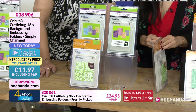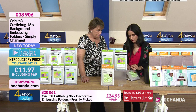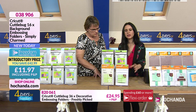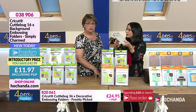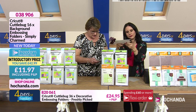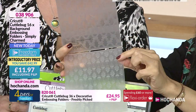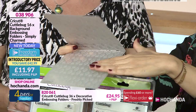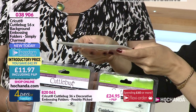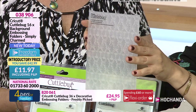We should talk about what an embossing folder actually is. This is what CuttleBug revolutionised the industry with. Basically, you have a positive and a negative — you put a piece of paper or card in between, then roll it through the die cutting machine, and it pushes and embosses or debosses the paper, depending on which side you have facing up.